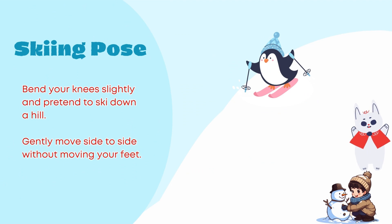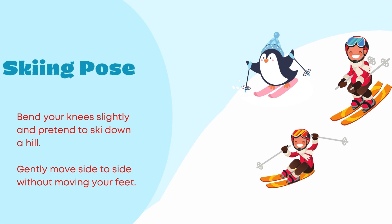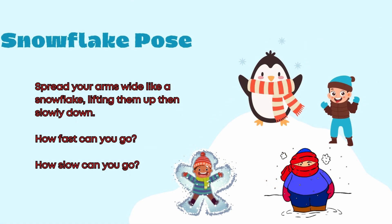Snowflake pose. Spread your arms wide like a snowflake, lifting them up then slowly down. How fast can you go? How slow can you go?